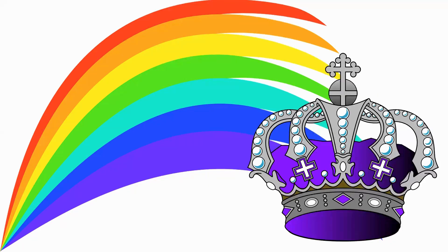Violet is color number seven. Violet reminds us of royalty. King Jesus is Lord of lords and King of kings.